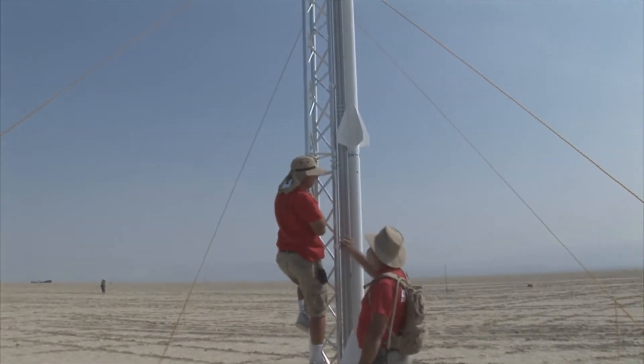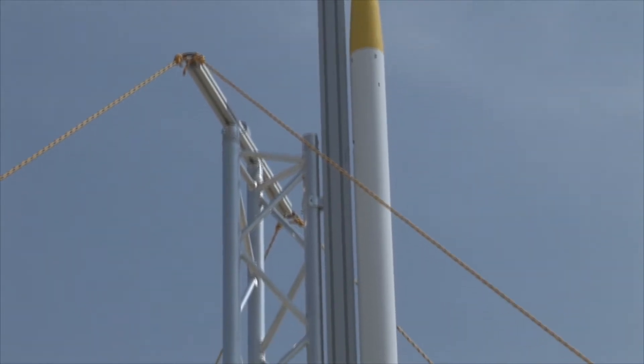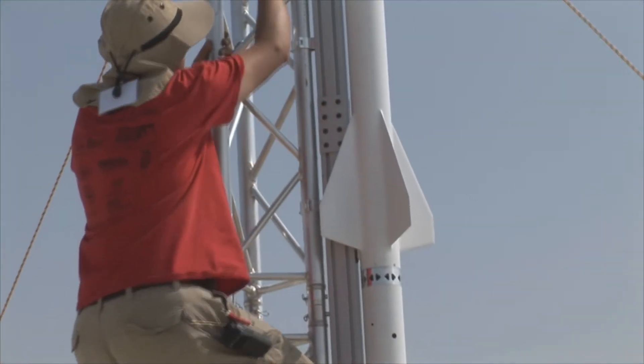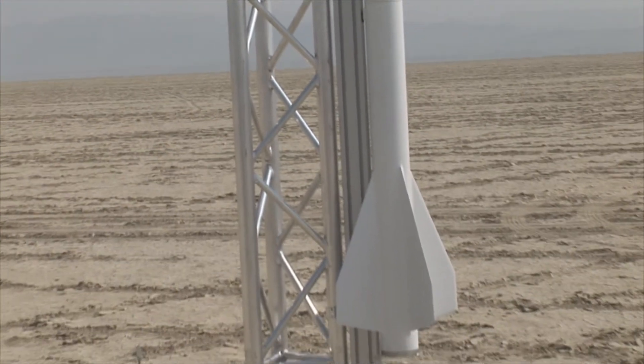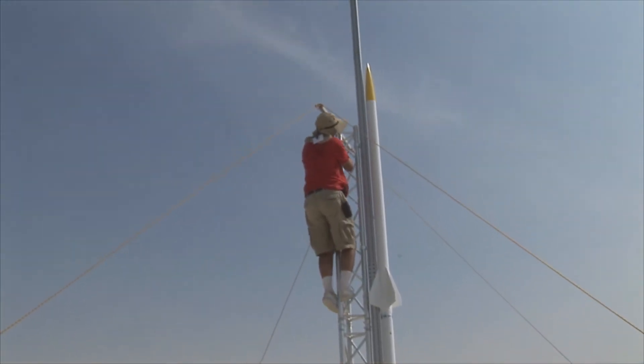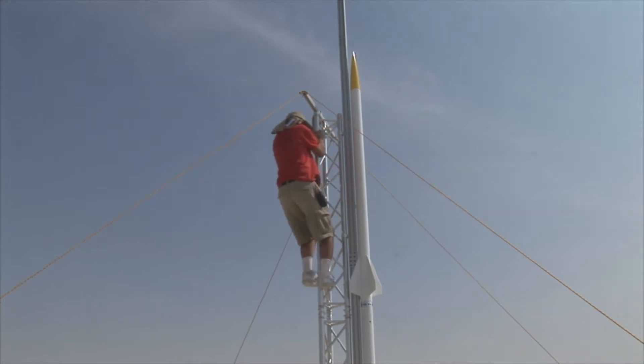Hey Wheezy, there's Bill. Hold on one second. All these connections were loose, so we'll do a real quick check on the 2 Series.